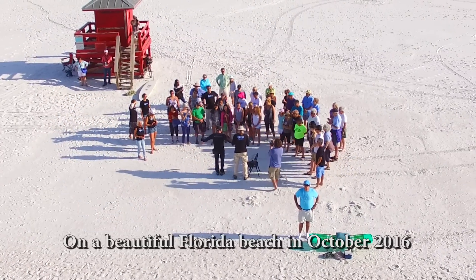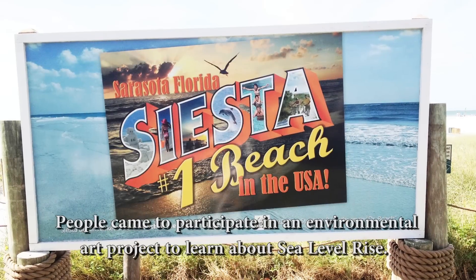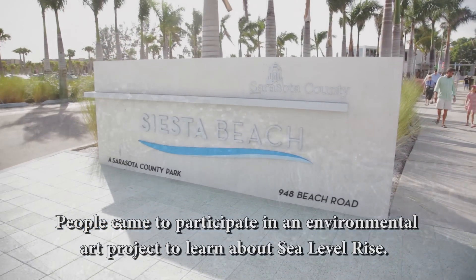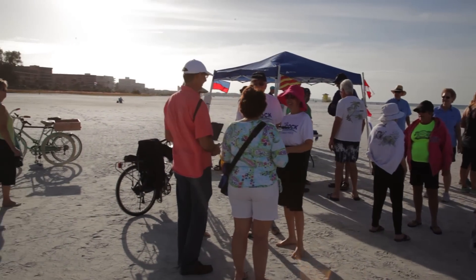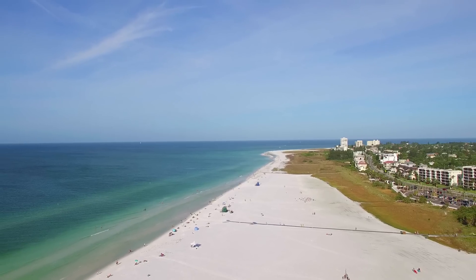On an October day in 2016, a group of concerned citizens came to their favorite beach to learn and to see what sea level rise might look like. The purpose of this project was to help people in Sarasota understand where sea level was going to be in the years 2030 and 2040. Siesta Key is our favorite place to be, and we hope to preserve it for our children and grandchildren.